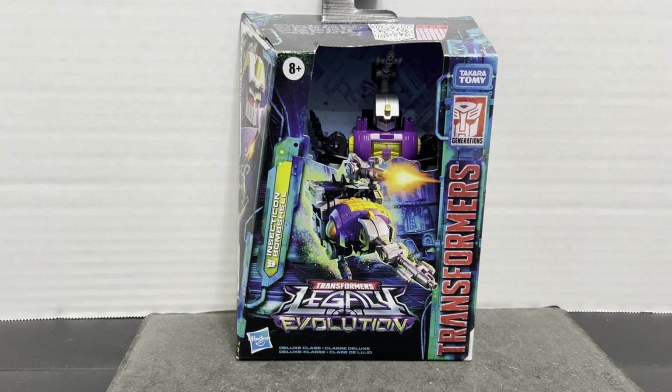It took a while for me to get this review up. I got this Bombshell from a fellow member of the Transformers group of the DMV. He picked this figure up and held it for me, and I'm very appreciative of him doing that.